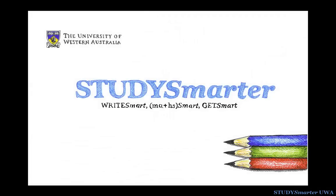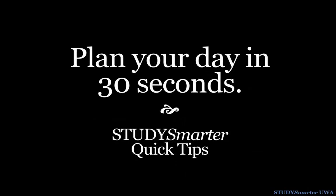Want to get more out of your day? Try this Study Smarter Quick Tip to help you plan your study time and get more done.